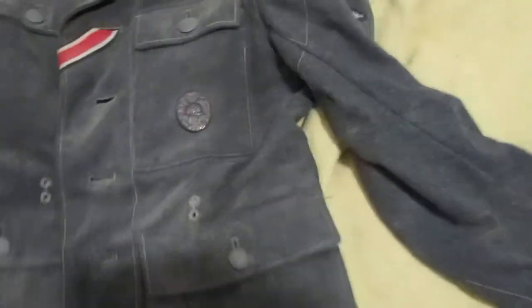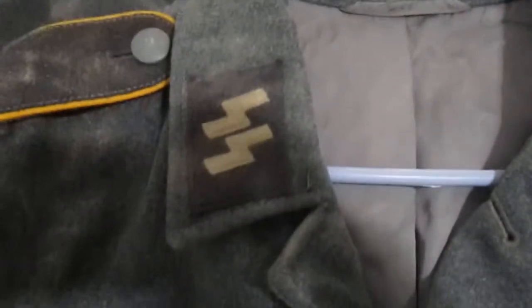Here's the other one — another SS rune, yellow piping signals. Just amazing stuff. This one's got more of a gray liner.